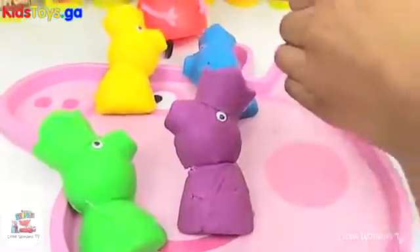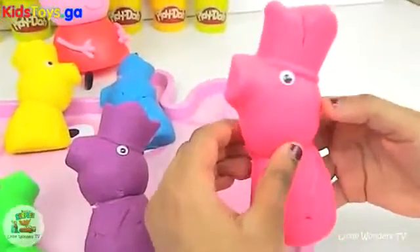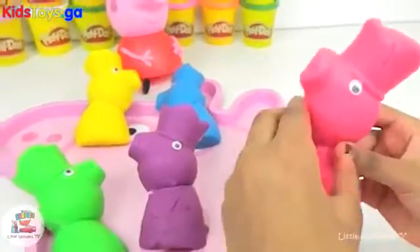Let's open the pink one first. It's very bright and colourful, doesn't it? Look at this googly eye it has. Let's take it off.